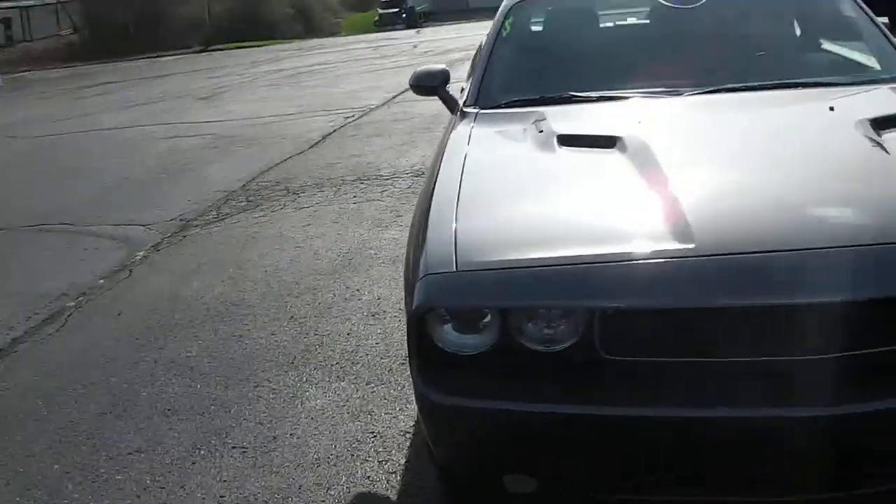Once again it's a 2012 Dodge Challenger RT with the Hemi. We are ready.